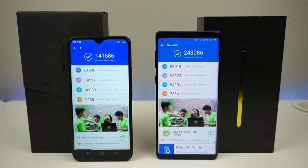For UX score, the F1 got 36,089 defeating 41% of users, compared to the Note 9's 54,931 defeating 72%. The most surprising result was the MEM score — the UMIDIGI F1 actually scored nearly 1,300 higher than the Note 9, getting 9,068 versus the Note 9's 7,864. The F1's overall Antutu score was 141,000, but the Galaxy Note 9 won overall by over 100,000 points — expected for a $900 phone.